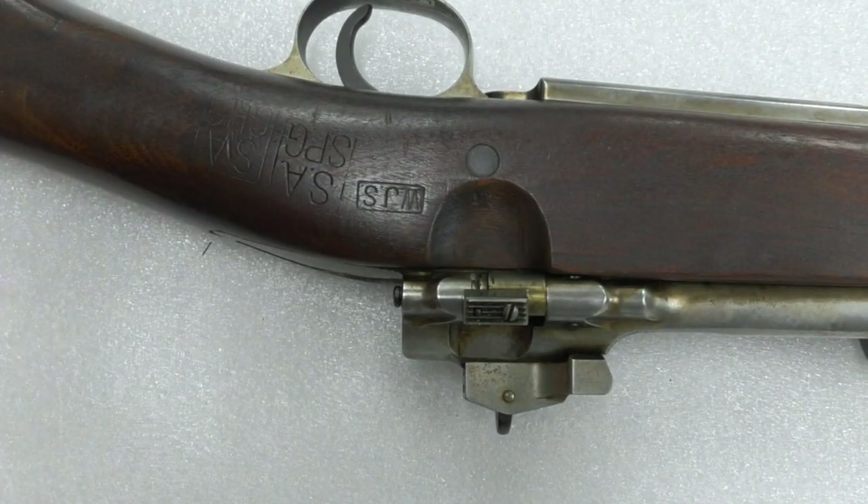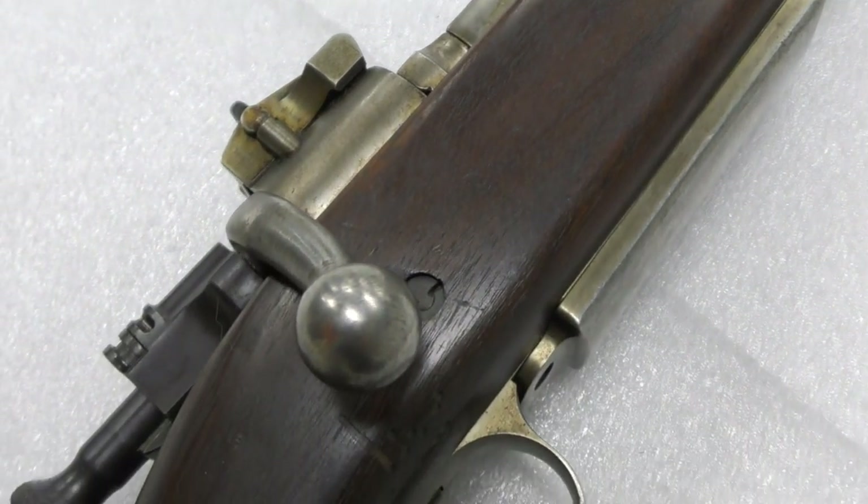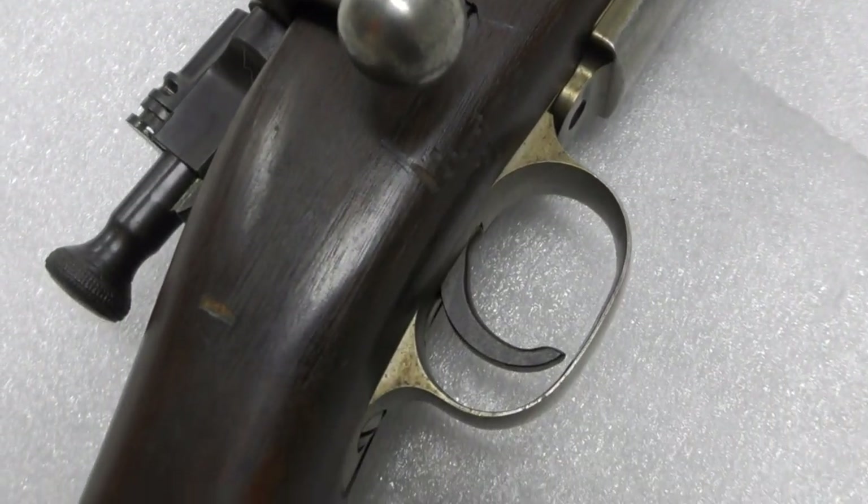But by the end of 1941 the project had been abandoned. Let's take a closer look at the rifle and the changes that were made to the 1903 to meet British requirements.